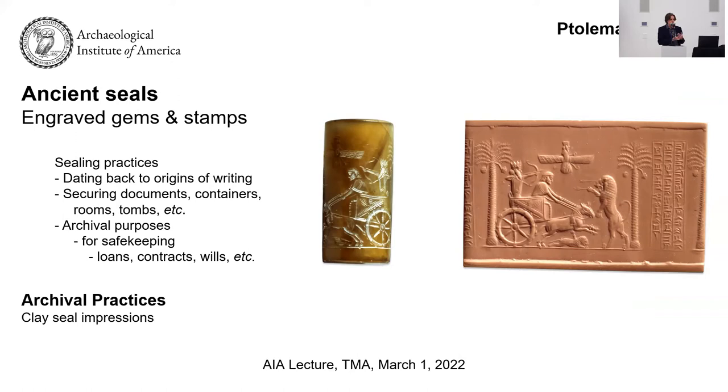Securing a document could ensure it moves from person A to person B without a third party reading it, or you could seal an object to store it in an archive so that it cannot be changed until reopening. There are a lot of different kinds of devices used for making seal impressions — cylinders you can roll out so the scene repeats, stamps, scarabs with an engraved impression at the bottom, and signet rings, which are perhaps the most popular, made from precious metals like gold, silver, and bronze, or even bone.